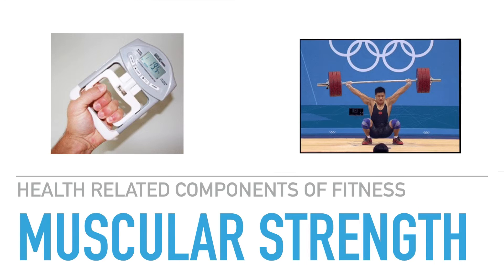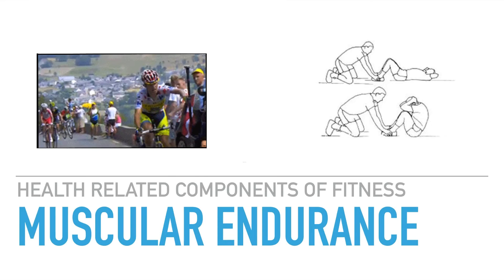To test muscular strength we use a hand grip dynamometer test. Muscular endurance is the ability of the muscles to endure physical work or activity for extended periods of time without fatigue.